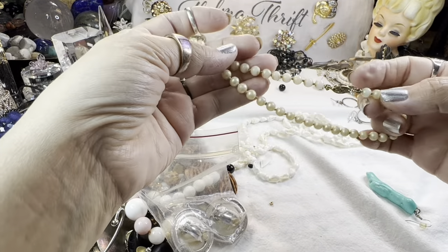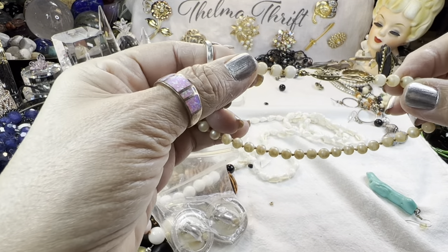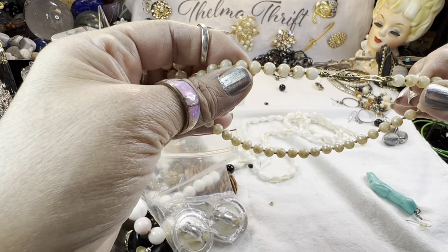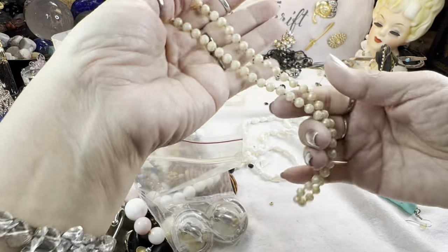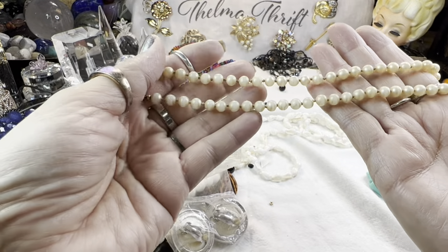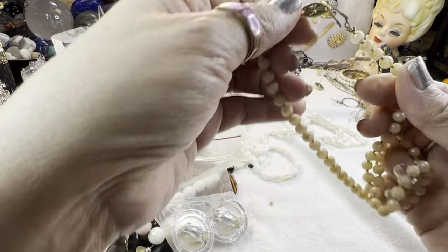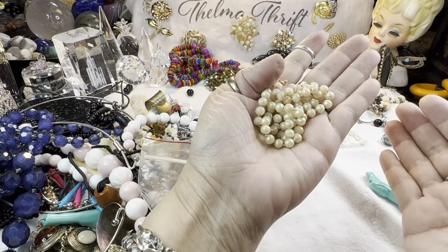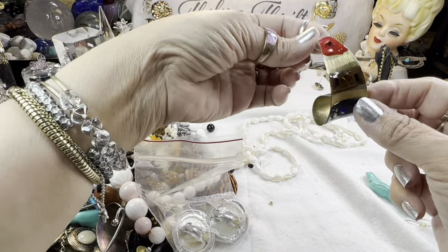These are very old and they've lost all their luster, but what a beautiful clasp — it's a really nicely done clasp. Very old, though. Glass pearls, and they are even knotted. These were probably Japanese. It makes me sad to see them like this — it just happens when they're exposed to the elements.